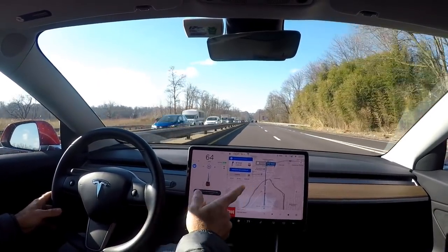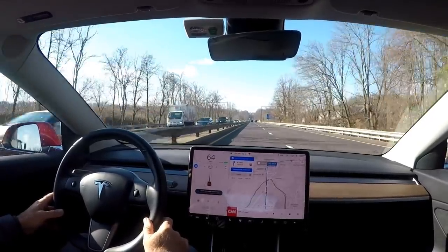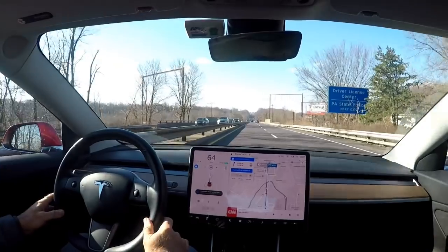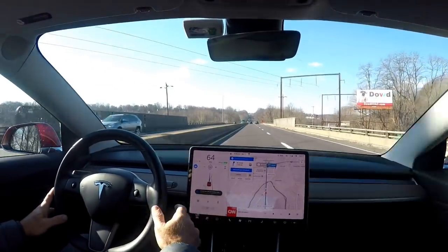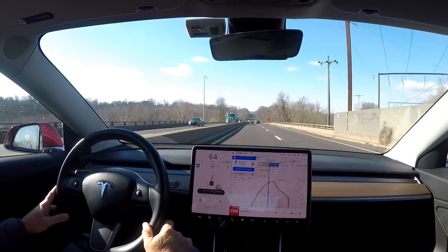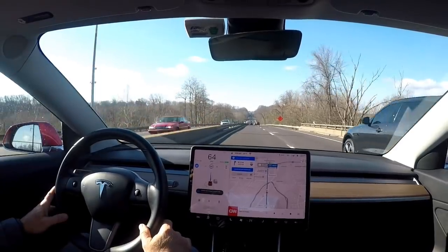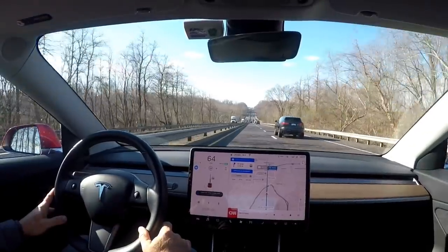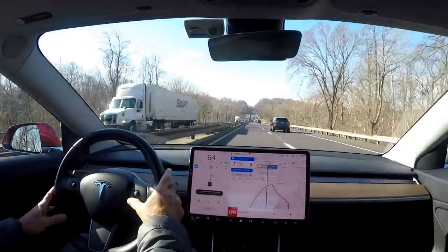That tone I believe is to try to get you over to the exit lane. It's still a mile and a half out so I usually stay in this lane. It's a nice new SUV, the Jaguar.